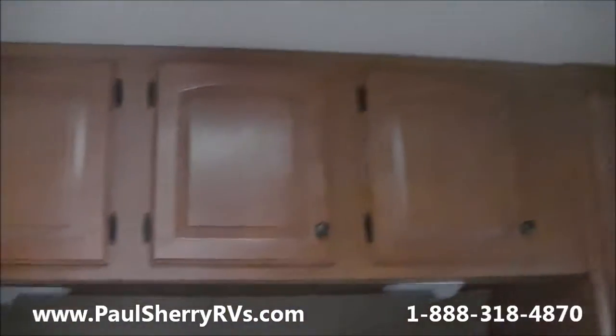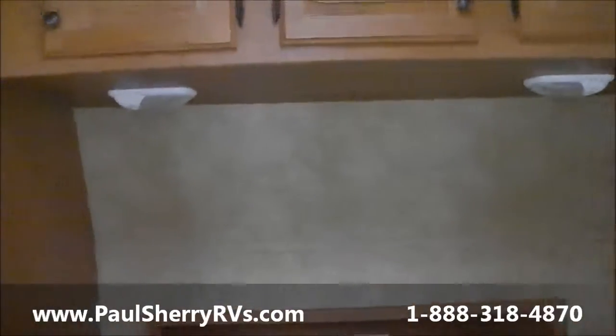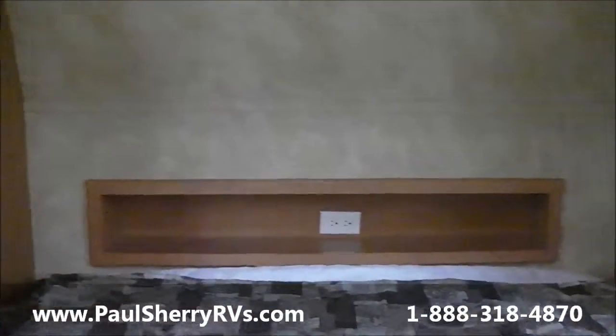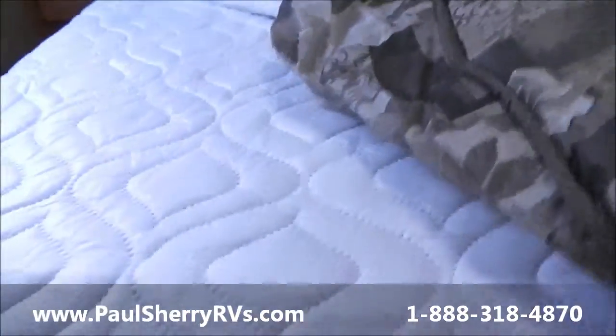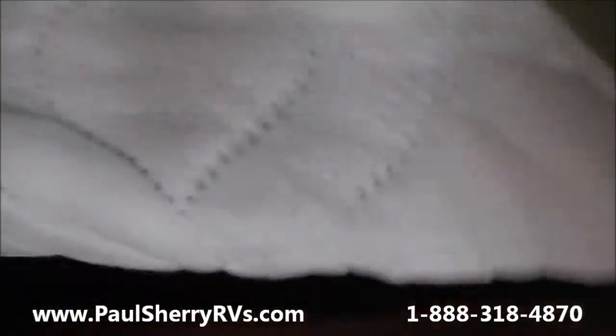In the bedroom you have two long hanging closets on each side of the bed, storage above the bed, and a nice nightstand with an outlet and reading lights above. You also have a nice, comfortable mattress on this particular unit, and storage underneath the bed as well.